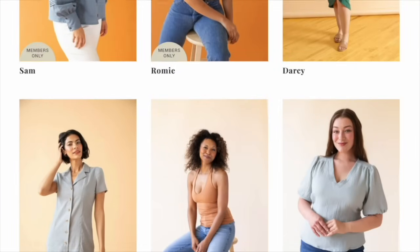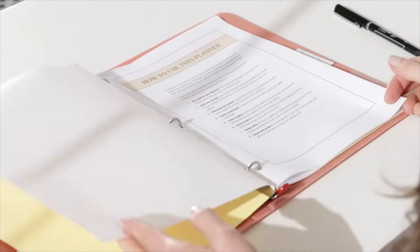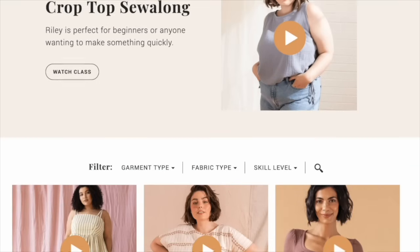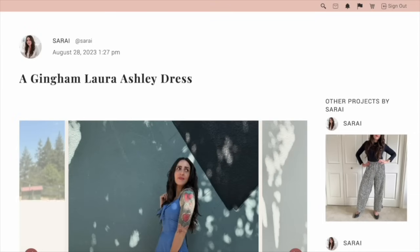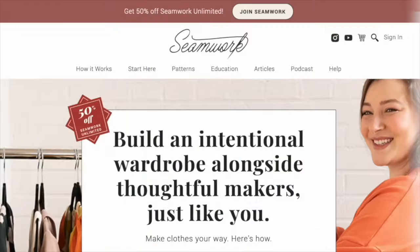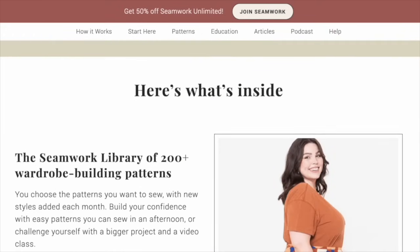If you want to practice getting a good fit on patterns, be sure to check out Seamwork. When you join, you get access to our entire catalog of over 200 modern sewing patterns, from quick and easy tops to wear-anywhere dresses to tailored blazers and pants. Membership also gets you access to Design Your Wardrobe, a popular course that walks you through a process for laying out a seasonal wardrobe you can sew, plus a library of dozens of sew-along classes, and access to our private sewing community of tens of thousands of members where you can post projects, ask questions, and find sewing friends near you. YouTube subscribers get half off a Seamwork membership — just click the button on screen or the link in the description to claim your offer.